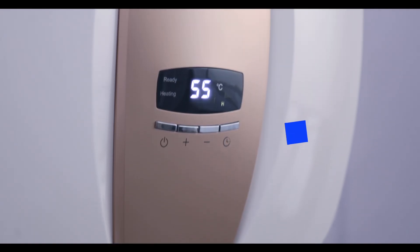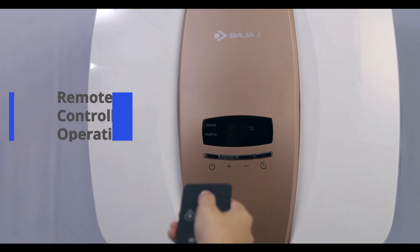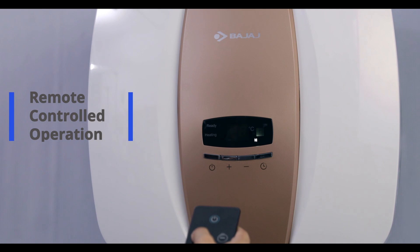If you are looking for added convenience and modern features, these days water heaters also come with digital display, remote on and off, and various other features like scheduled preset temperature and time.